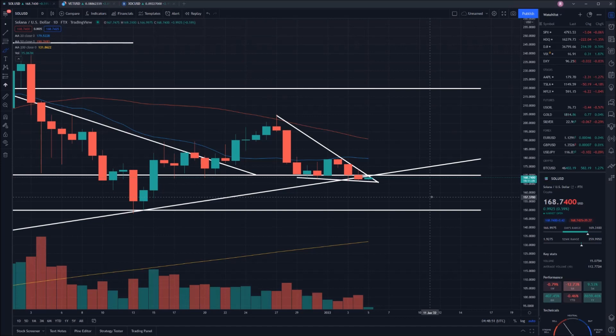What would my target be? The ideal case scenario is that we manage to bounce right now back up and test this 20-day moving average, currently sitting at $179 — but I don't think that's going to happen. What I'm expecting is that we move downwards to the $149–$150 mark.